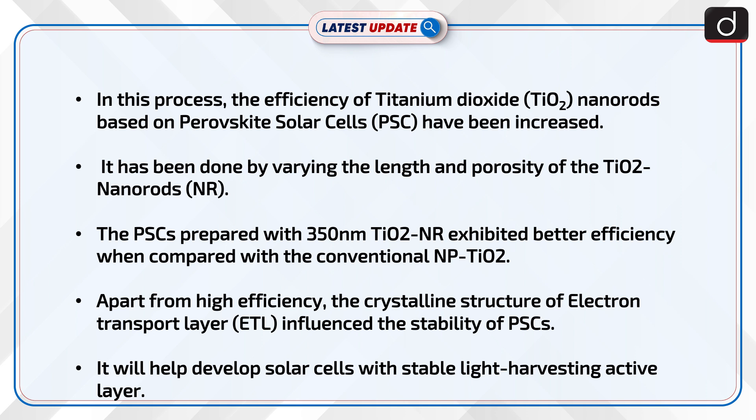Apart from high efficiency, the crystalline structure of the electron transport layer (ETL) influenced the stability of PSCs. This will help develop solar cells with a stable light harvesting active layer.